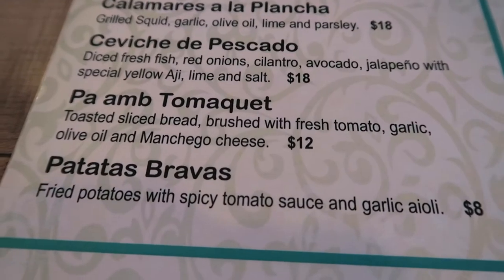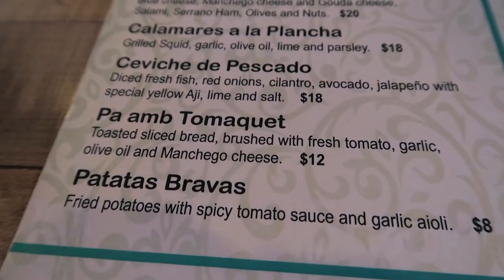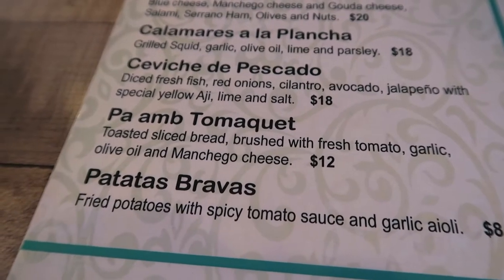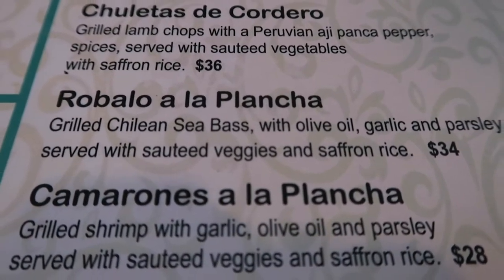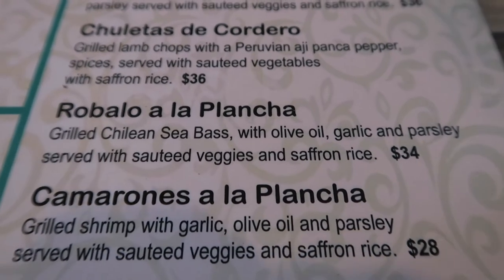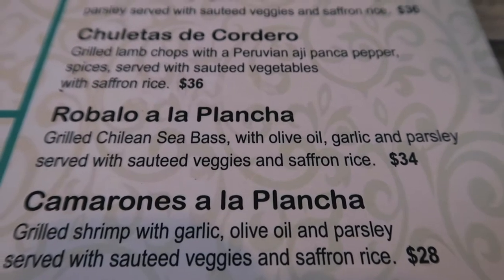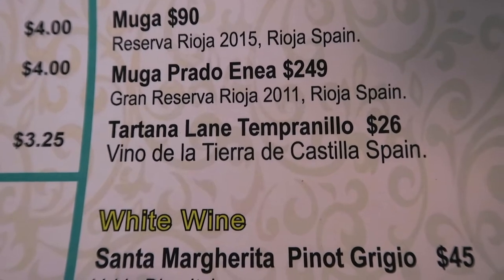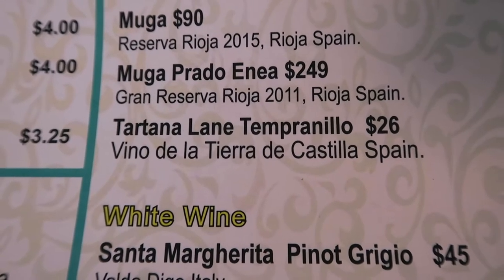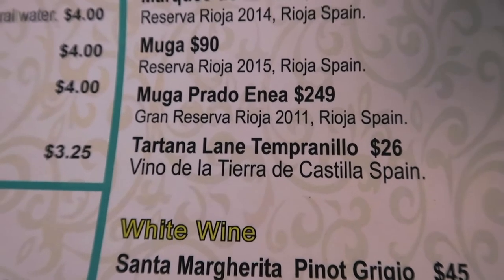We've decided as an appetizer to go with the pan tomate — toasted sliced bread brushed with fresh tomato, garlic, olive oil, and manchego cheese. Then we're going to go with the robalo a la plancha, grilled Chilean sea bass with olive oil, garlic, parsley, served with sautéed vegetables and saffron rice. And Keeley is going to treat herself to the Tortana Lane Tempranillo, Vino de la Tierra de Castilla, Spain — or as we like to say, Español.